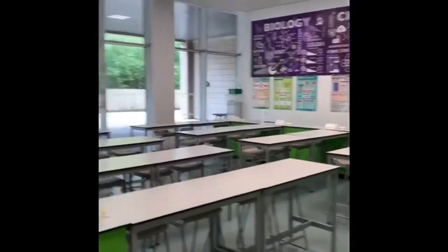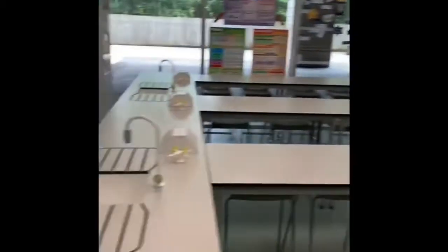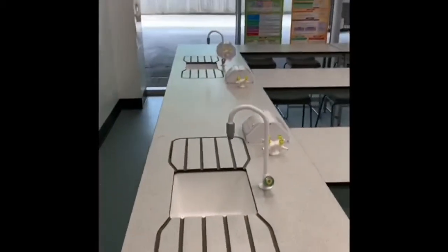You can see it's arranged a little bit differently, but both of those rooms have got access to sinks and to gas taps, so we can do a load of exciting experiments.